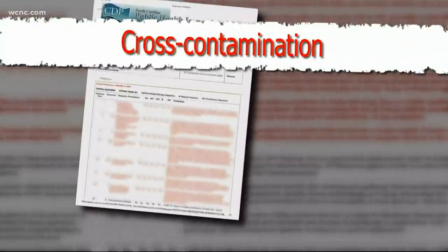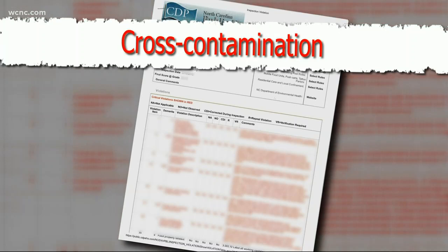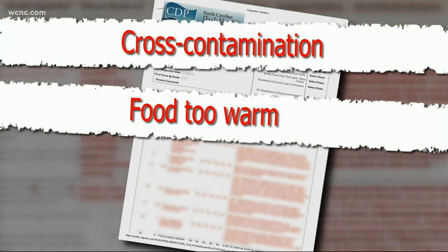First up this week, the Jasmine Grill on South Boulevard. They were storing raw beef and raw chicken in close proximity. Cross-contamination is something that can really make you sick, which is why raw foods like meats and vegetables have to be stored apart. They also had food like stuffed grape leaves and hummus holding well above 41 degrees, so a lot of it had to be tossed out.